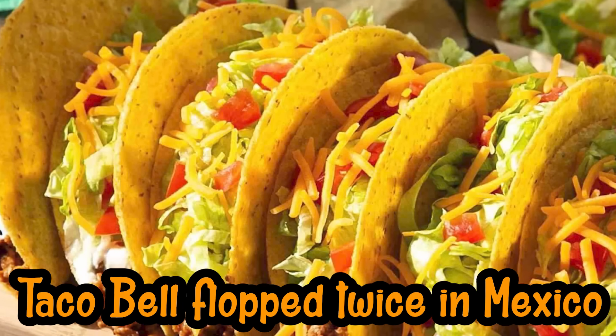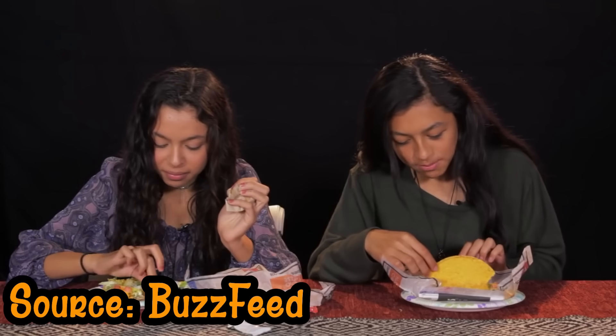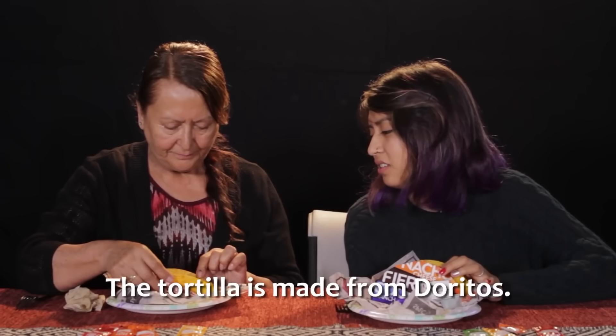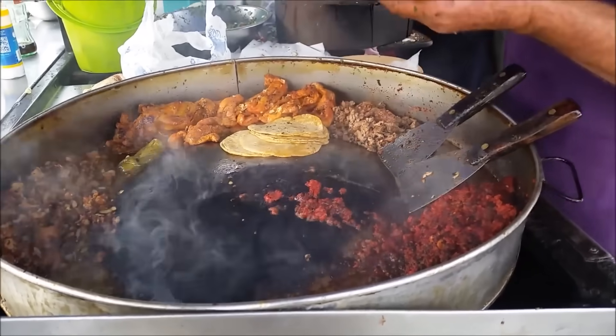And for number 6 we have — when Taco Bell flopped twice in Mexico. Taco Bell: when you hear it, you might think spicy Mexican food. So the home of Mexican food, Mexico, probably loves it, right? Not so much. Many Mexicans never seem to like Taco Bell at all. The Taco Bell restaurant chain has flopped twice in Mexico — once in 1992 and again in 2007. Many local Mexicans didn't consider Taco Bell to be real Mexican food; they thought the menu was just too Americanized. Mexico already has proper, authentic taco carts.